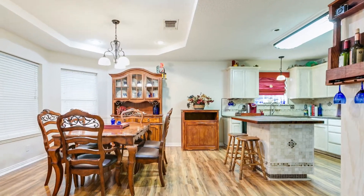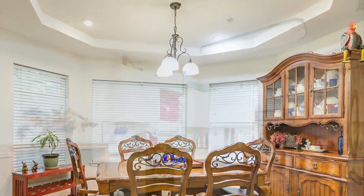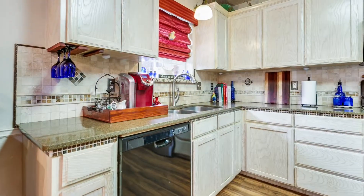The open floor plan flows into the dining area with a charming bay window and well-equipped kitchen finished with a butcher block island, granite counters, and a custom tile backsplash.